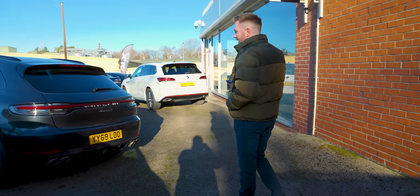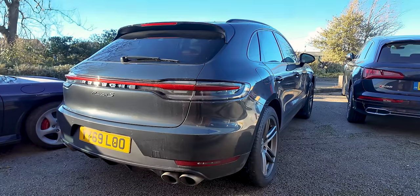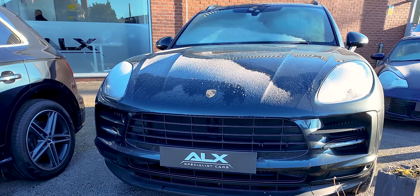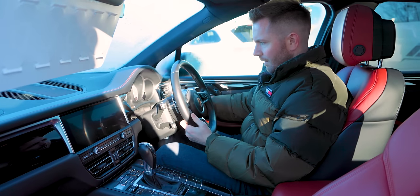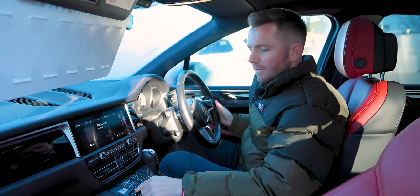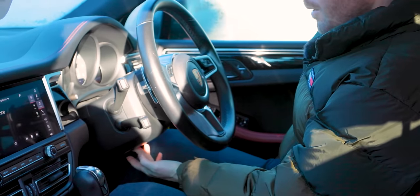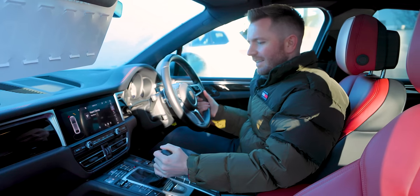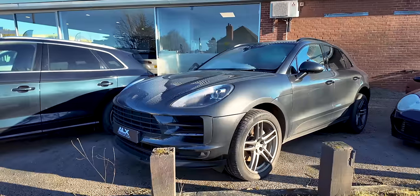Let's have a look at this Porsche Macan S. I've never driven one of these or reviewed one — I don't know anything about them really, but I do like the look of them. They've been around since 2015. You can get them with a 2-litre petrol, a 3-litre diesel, a 3-litre petrol, or a 3.6-litre petrol turbo. I kind of knew it would be like this — really good quality, everything's solid. Sounds good. I'm guessing this is a 3-litre petrol. This is a high spec — electric seats, electric steering column, heated seats. Everything just feels really solid, and I like the red interior. I should probably have something like this as my everyday car rather than my Range Rover — this is a better size.